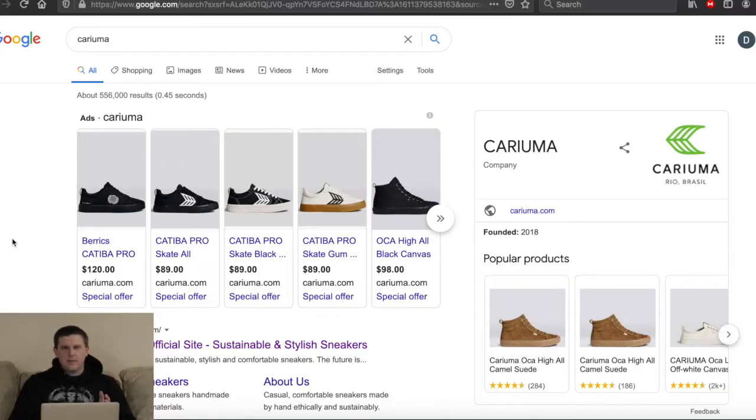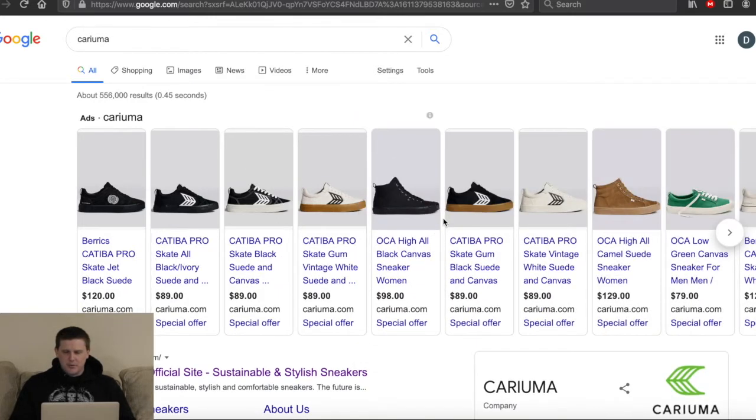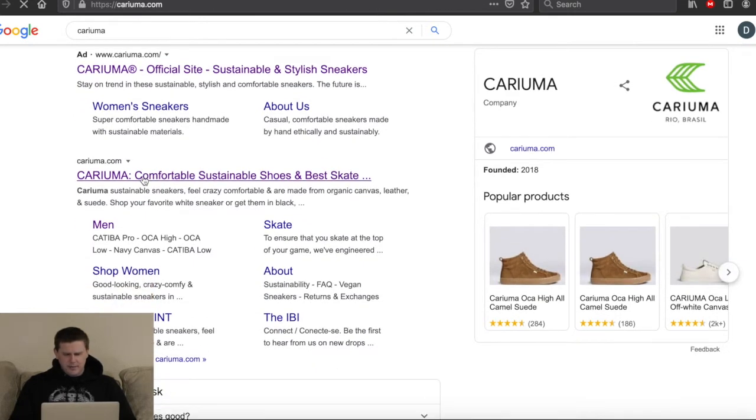Starting on Google because I just want to get an idea of what the actual shoe company is. As always, ads pop up and show a couple of samples of what the shoes look like. Right off the bat we see exactly what I was talking about earlier — let's go ahead and check the website and see what it is.